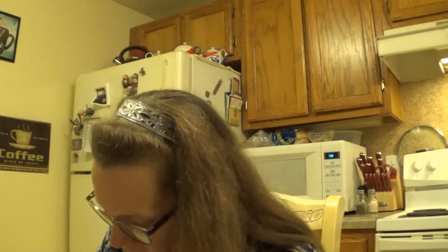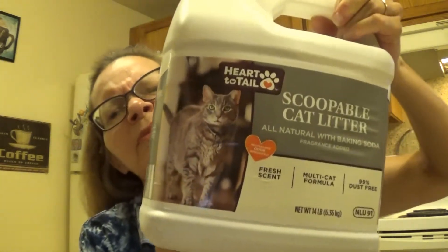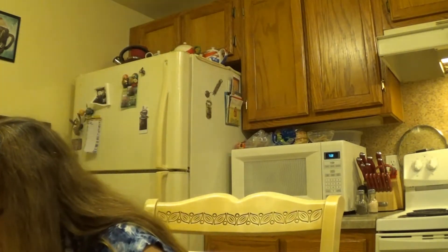We didn't need a whole lot this week, but we did need some things. The first thing we got is the cat litter — the cat was needing some more. I picked up the big jug of scoopable cat litter from Aldi's, and it is $4.79 for 14 pounds. Typically this will last her about two and a half weeks because I only have the one cat, though she does have two cat boxes.